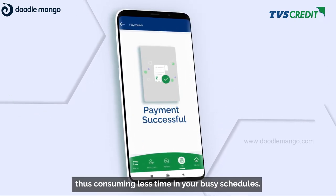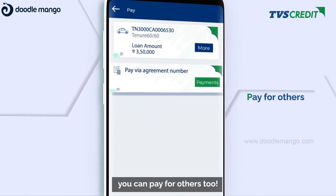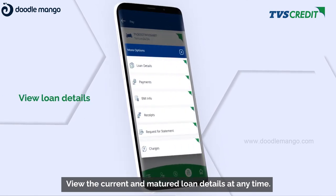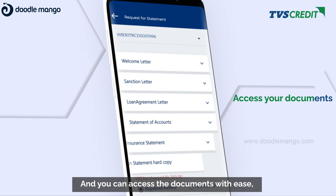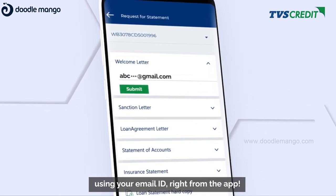By using a loan agreement number, you can pay for others. View current and matured loan details at any time, and access your documents with ease using your email ID, right from the app.